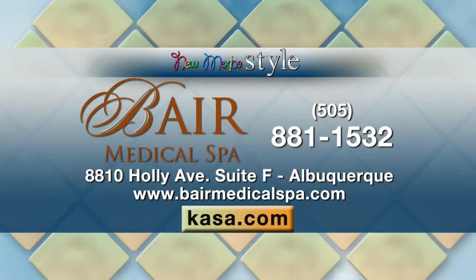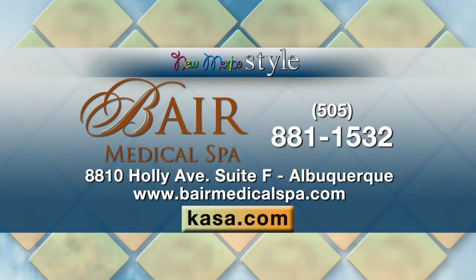If you'd like more information, contact us at BaerMedicalSpa.com. For more of those services, you can also visit our website at Casa.com, and all the details are on the screen.